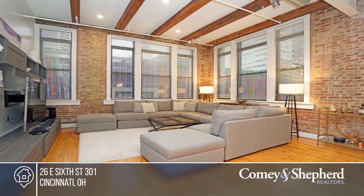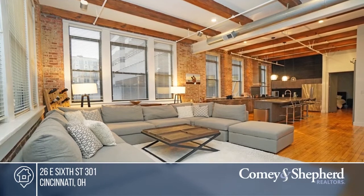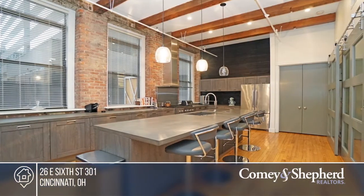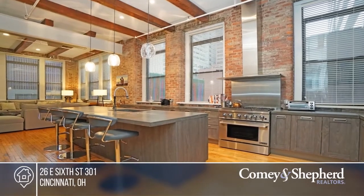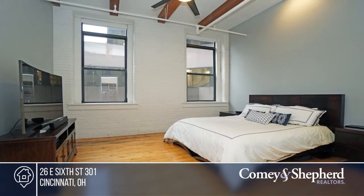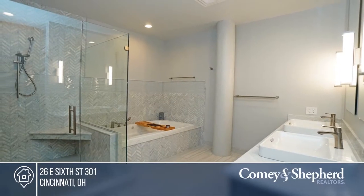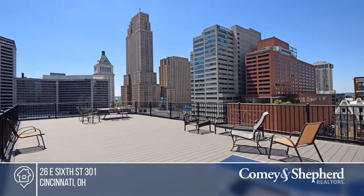First-class high-end appliances accent the stunning Stosa cabinets with large counter area for entertaining, dramatic accent wall, Lutron lighting and shades. Enjoy the open floor plan in this two-bedroom, two-and-a-half bath home. This home offers a renovated master bath with a large walk-in closet and two assigned garage parking spots. Contact Brian for details.